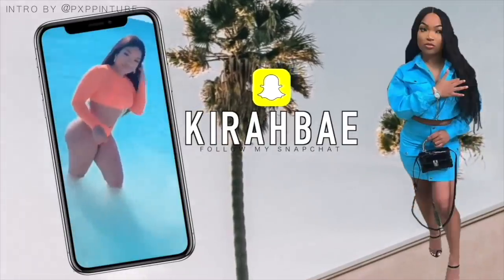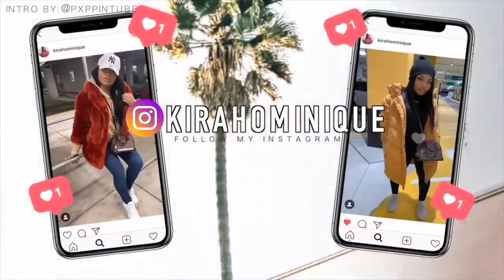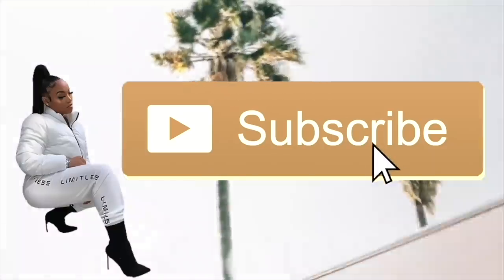My lip gloss is poppin, my lip gloss is cool, all the boys be jockin, they chasing me after school. What you know about me? Hey y'all, what's poppin, welcome back to my channel! For today's video we are gonna get into the lip combos, baby, because I know y'all love my lip combinations all the time — y'all always ask what is this lip combo, what's that.